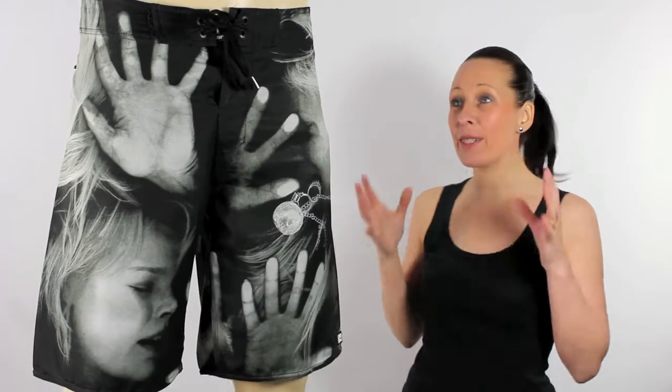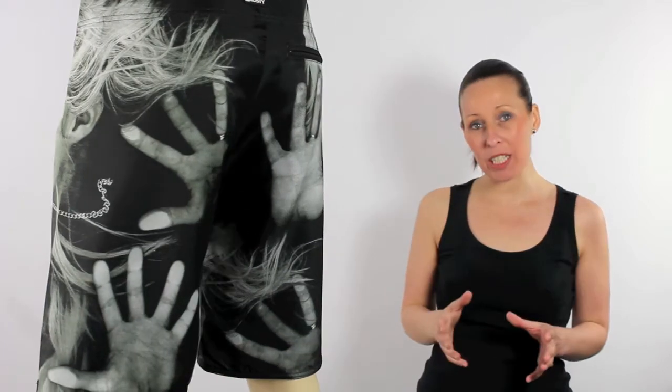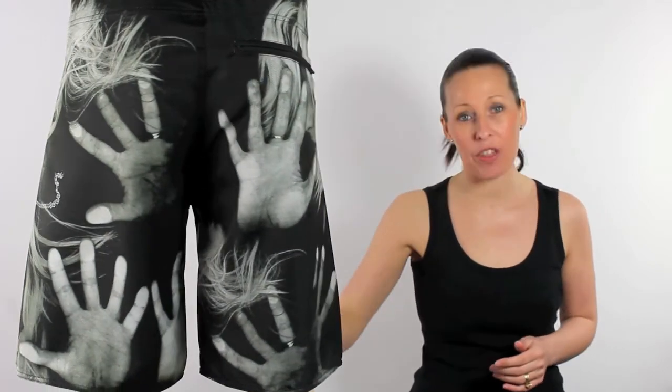I'm Tammy at iBoardShorts and these awesome looking boardies are the track board shorts from Rusty. Now these really do speak for themselves, they're screaming out character and originality. They come 20 inches in length, tend to fall just on the knee there.